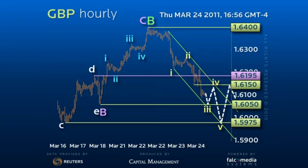Only a rally over 162.20 would negate the short-term bearish outlook in favor of a more complex consolidation top and a threat to the 164 figure peak. Good luck, and have a great day.